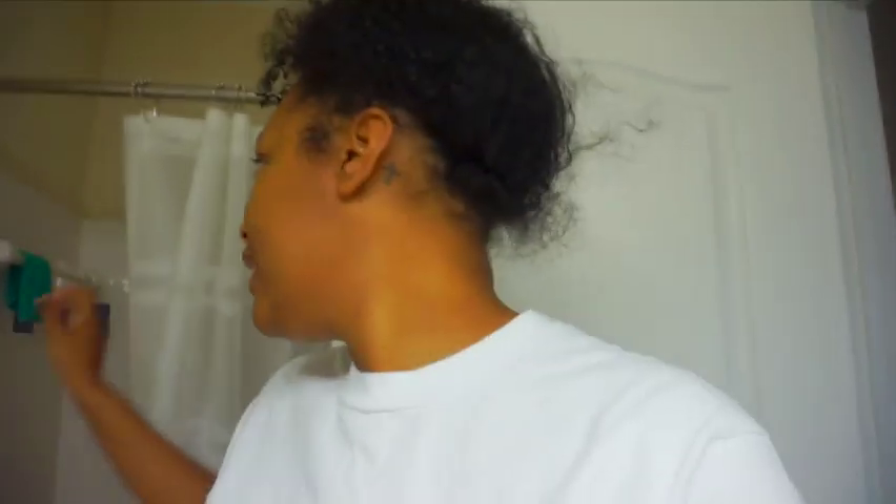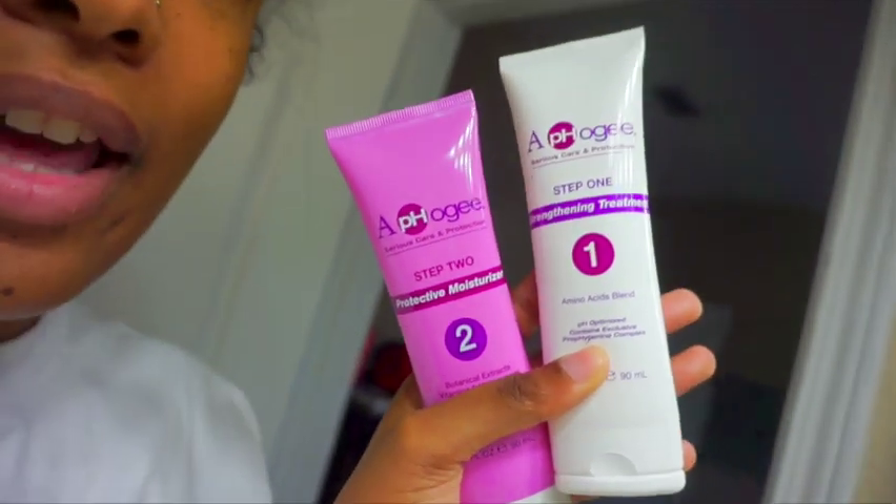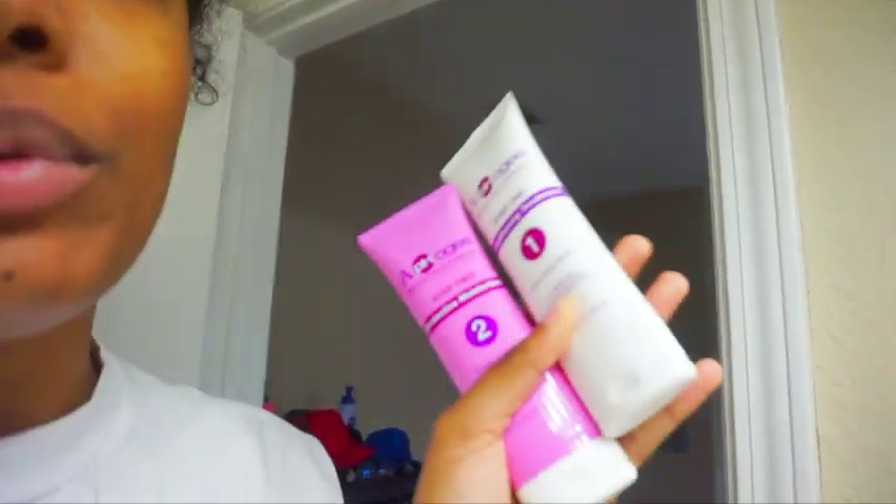We're back in my bathroom because I have better lighting in here — the other one was more yellow. We need to change those light bulbs out. This is what we're going to be working with right here: the Aphogee two-step system. Step one is the strengthening treatment and then you go in with the second one. I kind of forgot how to do it because it's been a while since I've needed a protein treatment.